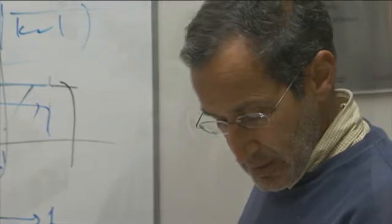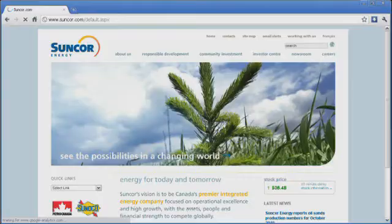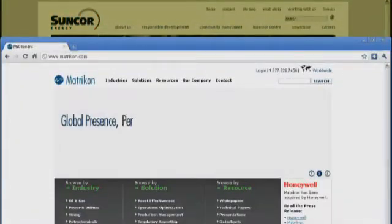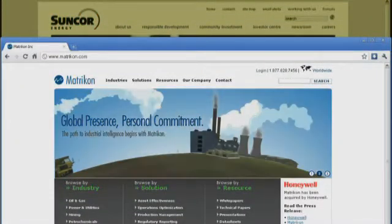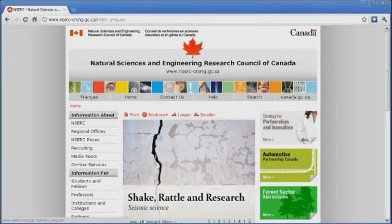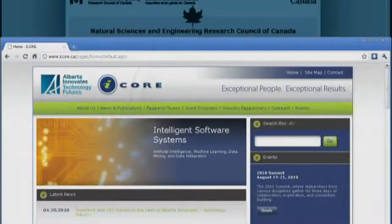Dr. Sharish Shah and Dr. Fanindra Jampana pioneered a new approach in collaboration with Suncor Energy Incorporated and Edmonton-based software firm Matricon Incorporated. The project was supported by the National Sciences and Research Council of Canada and I-Corps.